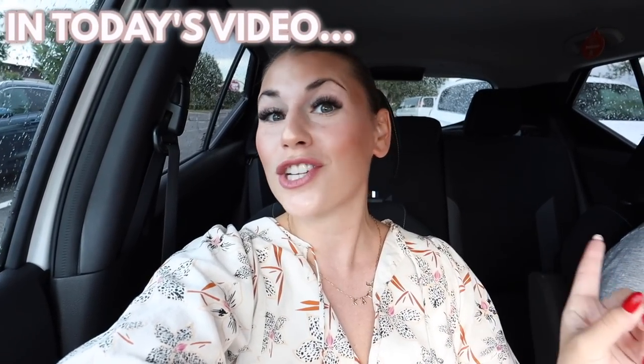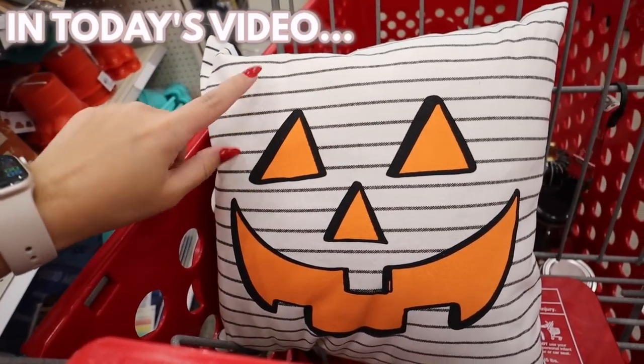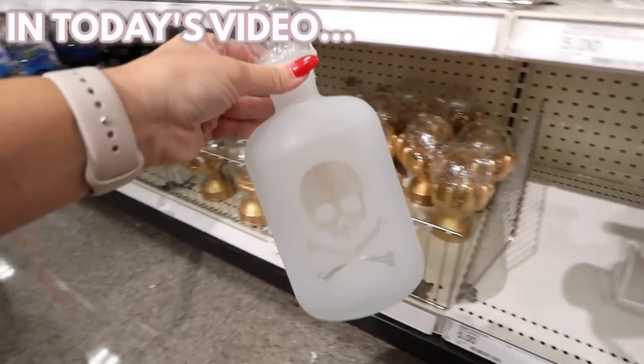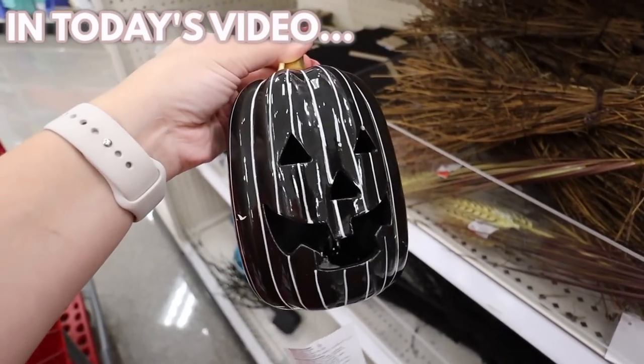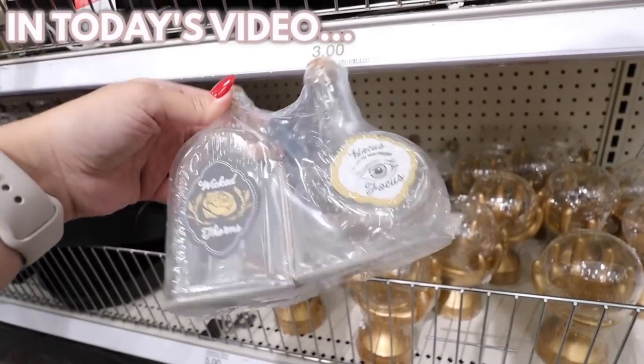So today we're going to be looking at everything new in the Target dollar spot for Halloween. We have our first Halloween pillow — this is really exciting! I feel like this is going to be something people go really crazy over. Ocean bottles that you could fill with like food coloring and water.